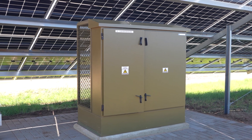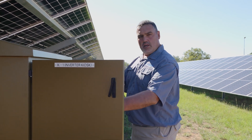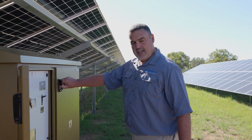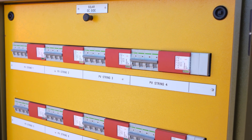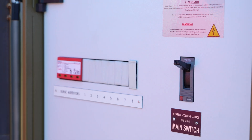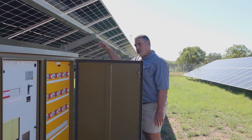We have an inverter kiosk with an LV section on one side and a DC section on the other. In the same kiosk we mount the SunGrow inverter in the back.